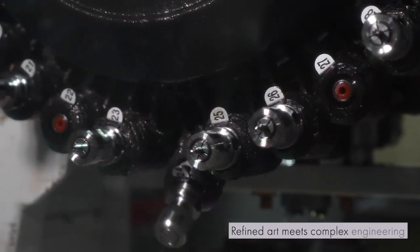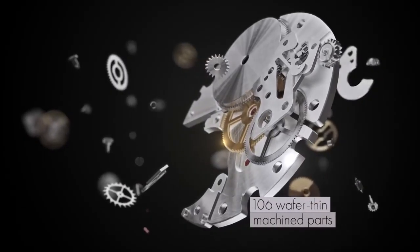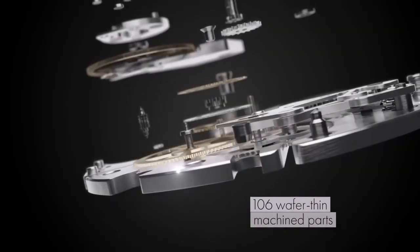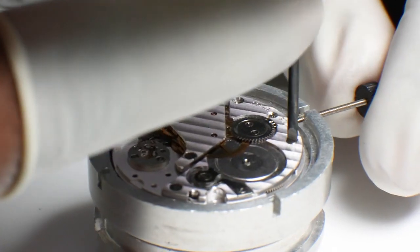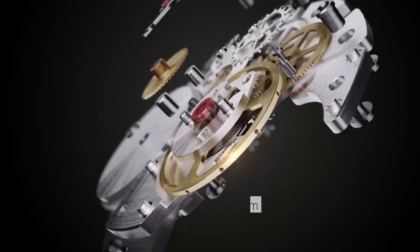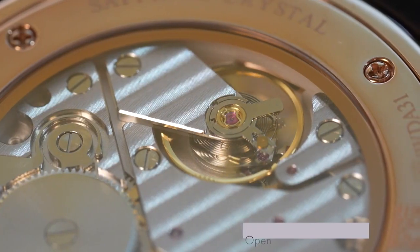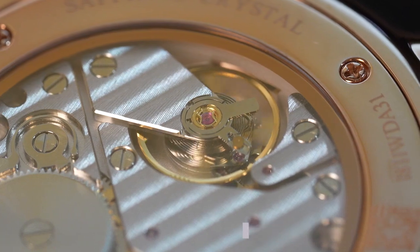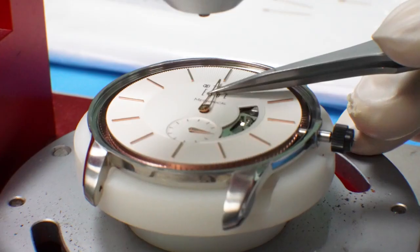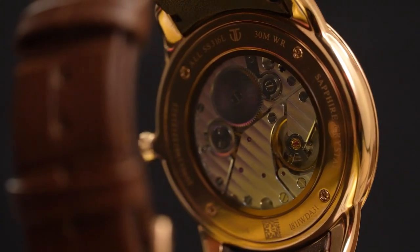Conquering the challenge of fitting 106 parts in the wafer-thin case of this horological marvel. Take a glimpse into the world of the Edge Caliber 903, with its 2.2 mm hand-wound movement and 18 jewels for balance and stability. An exposed back cover reveals a heart with delicately machined metal parts, pulsating at 28,800 beats per hour.